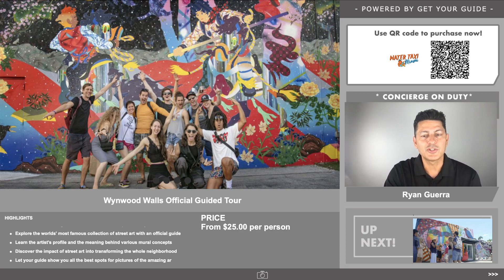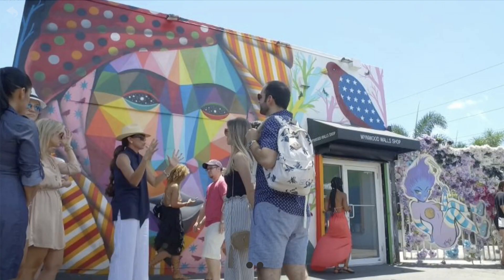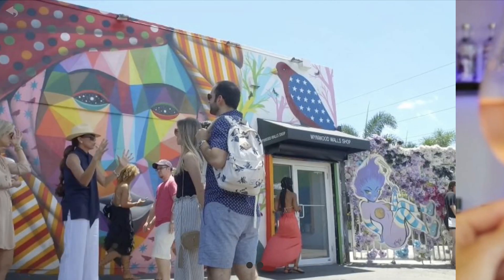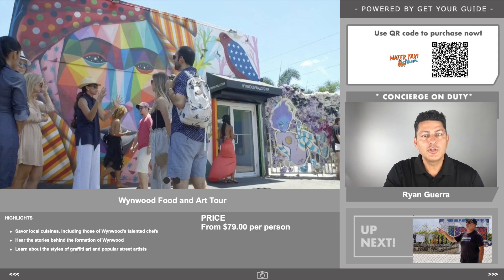The next thing we recommend doing when you visit Miami is the Wynwood Food and Art Tour. The cool thing is they'll take you around with a guide to some unique places to have wine, drinks, and good food. They'll take you to different places — an appetizer here, a drink there — bringing you to spots you might just pass up if you're there by yourself. This is $79, and we have a link in our description. We highly recommend it.